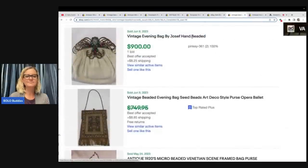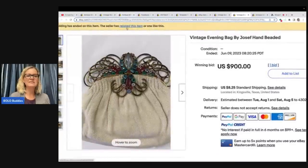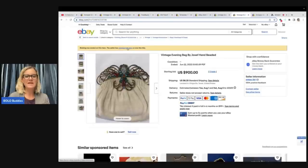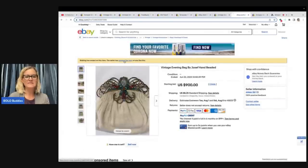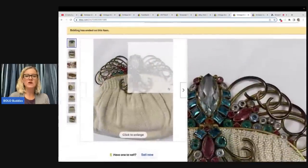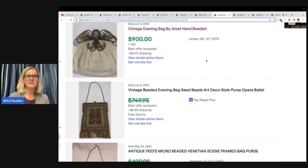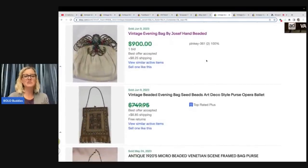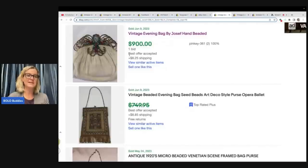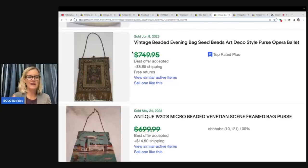I clicked on the highest sold bag and when you go in you see it was relisted. That tells me the buyer did not pay — the seller went in and clicked relist. When you click on relisted item, you can see they did an auction again, it got zero bids, and they relisted it again — now it is up for auction for $700. So that is one way to know that the item did not actually sell. It looks like it sold but it did not get paid for.